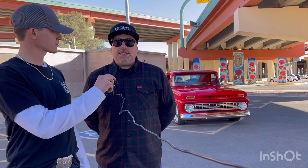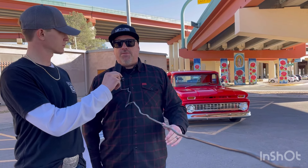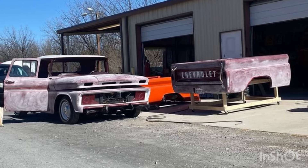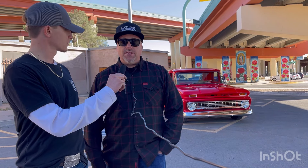I had a '68 years ago that I got rid of and always wanted another one. I was able to trade a Harley turbo street glide for this — it was maroon — and just wanted to make it my own, so I got it painted, did the interior, redid the bed, and everything. I'm having a blast with it.